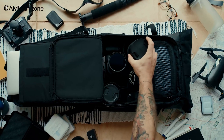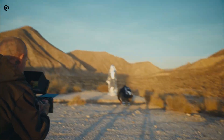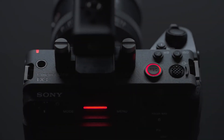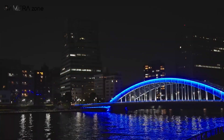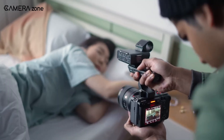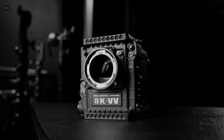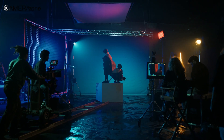But to truly compete, they'll need more than just nice glass. Dual native ISO is high on everyone's wishlist — it's something Sony nailed with their FX series, delivering cleaner low-light footage and smoother dynamic range. Built-in ND filters, ideally electronic, would also be huge. Red already supports that via adapter packs, and it makes a massive difference on set.